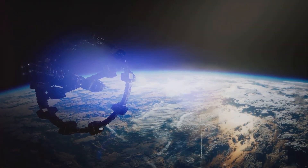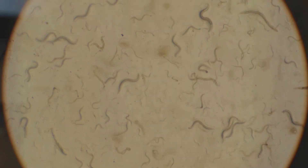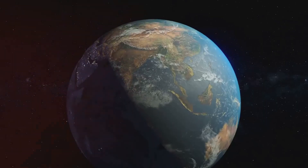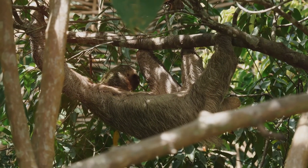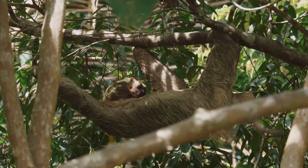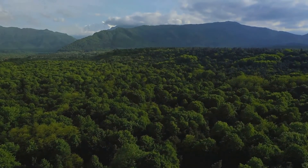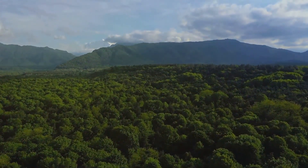The biosphere encompasses all living organisms on Earth. This includes everything from microscopic bacteria to giant whales. Life exists in every corner of our planet, from the highest mountains to the deepest oceans. Within the biosphere, living organisms interact with each other and with their physical environment. These interactions form complex ecosystems. Forests, deserts, and coral reefs are just a few examples of the diverse ecosystems found on Earth.